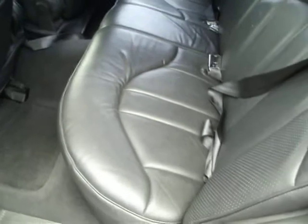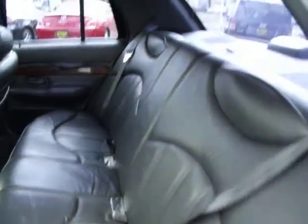Ample room in the back. Like I said, it has a big trunk, and nowhere in here on the car is there any damage.